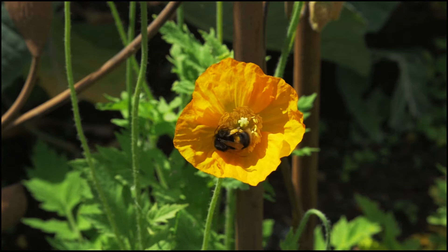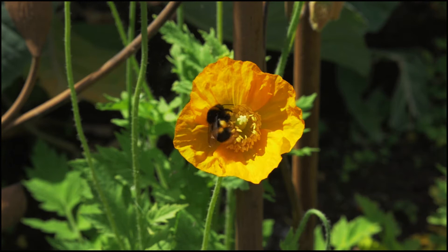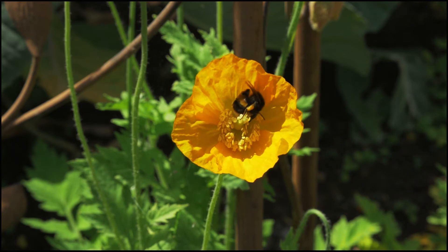Perhaps both sounds stimulate the flower to produce nectar, thereby encouraging insects to enter and re-enter the flower, as can be seen here, and carry away its pollen to both pollinate other flowers and for food for the bee colony.